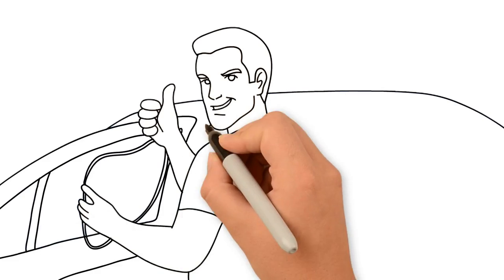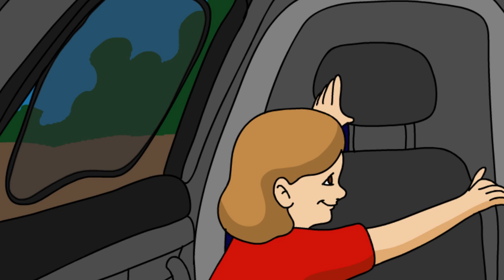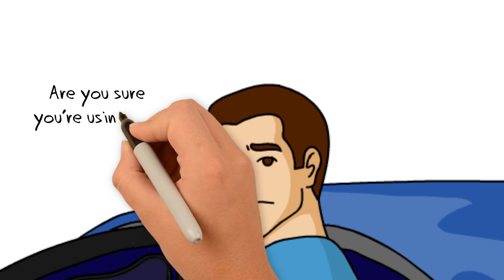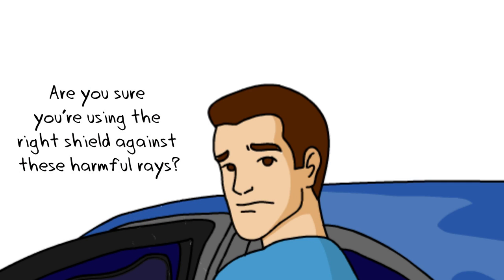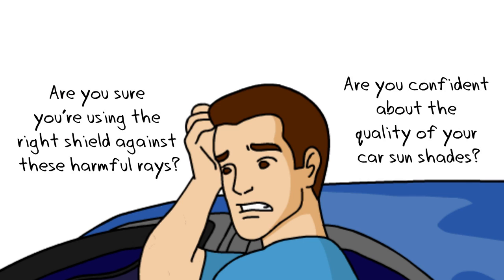Installing sunshades on your car windows is helpful in protecting your children against direct sun exposure, especially during long trips. But are you sure you're using the right shield against these harmful rays? Are you confident about the quality of your car sunshades?